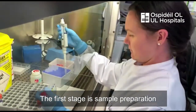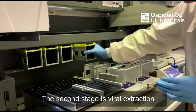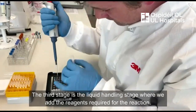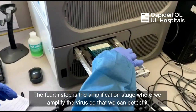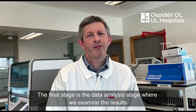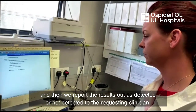The first stage is sample preparation. The second stage is viral extraction. The third stage is the liquid handling stage, where we add the reagents required for the reaction. The fourth step is the amplification stage, where we amplify the virus so that we can detect it. And then the final stage is the data analysis stage, where we examine the results and report them out either as detected or not detected to the requesting clinician.